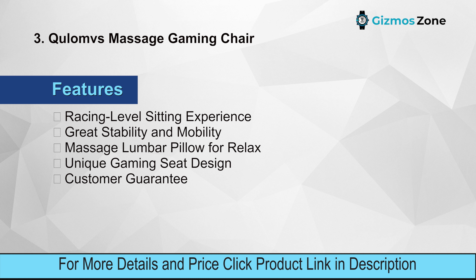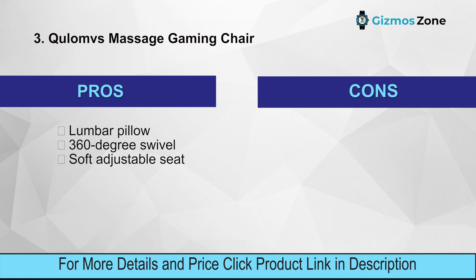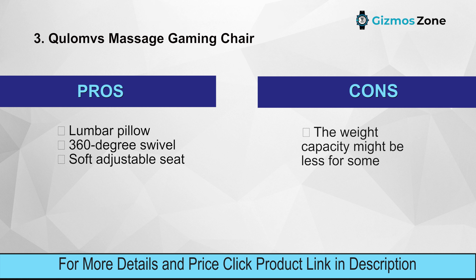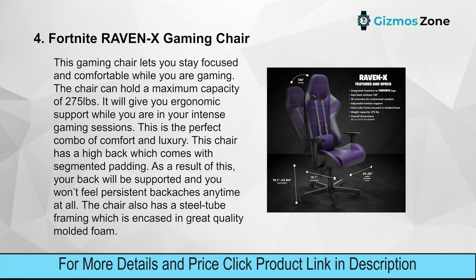Pros: lumbar pillow, 360-degree swivel, soft adjustable seat. Cons: weight capacity might be less for some. Number four: Fortnite Raven X Gaming Chair. This gaming chair lets you stay focused and comfortable while gaming, with a maximum weight capacity of 275 pounds.